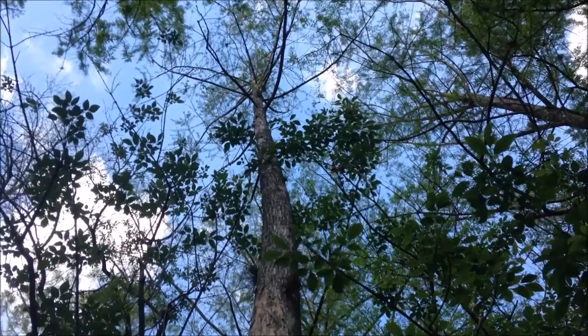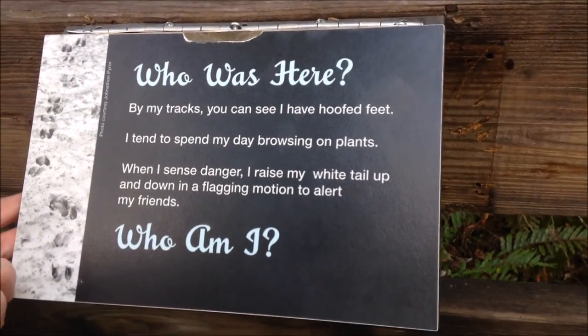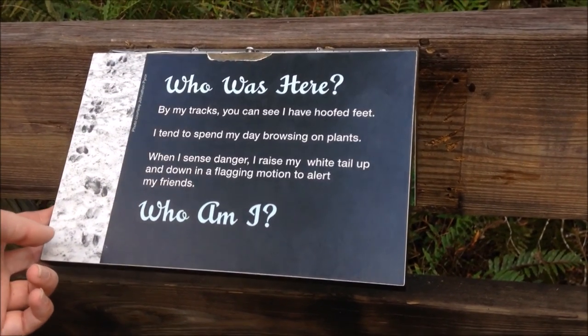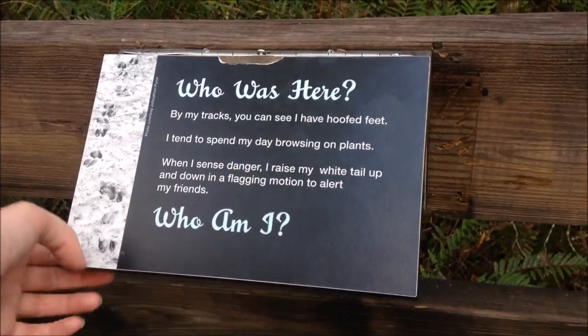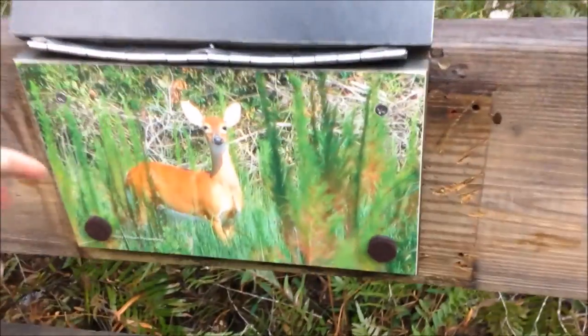Oh, look at that tree! Look at that. Let's go — what is it? An otter? A deer? I can't make it out. I like your beard.